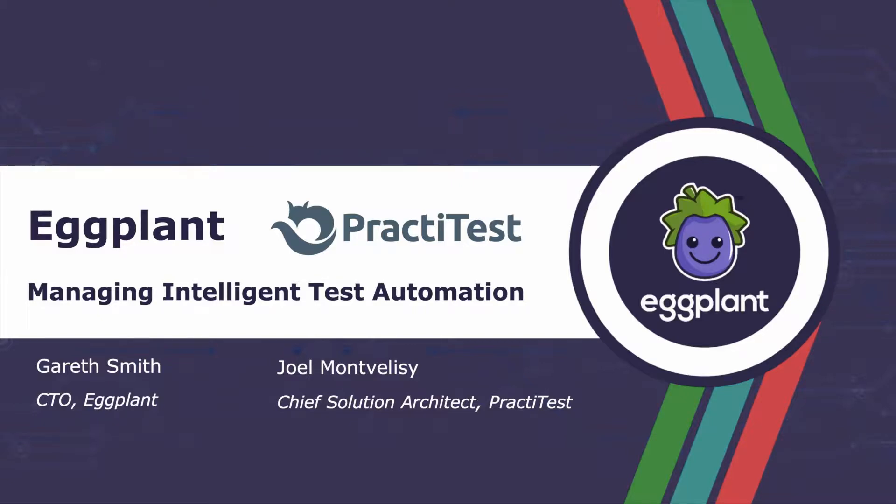Welcome to this joint webinar between Eggplant and PractiTest. My name is Gareth Smith and I'll be joined later on by Joel from PractiTest. Today we're going to cover managing intelligent test automation and show you how Eggplant and PractiTest together gives you the best of both worlds.